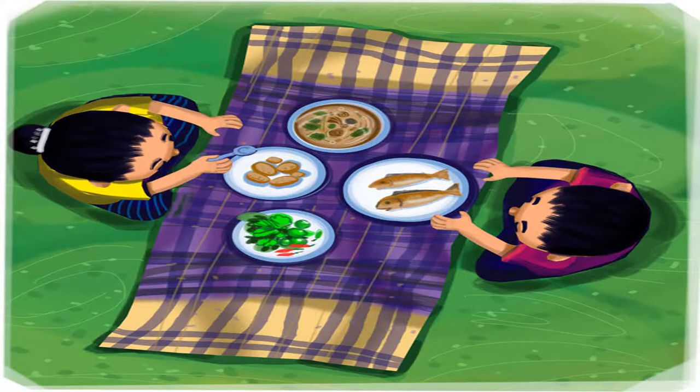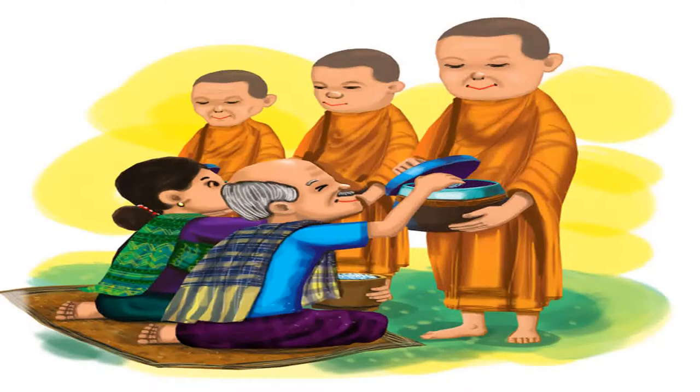You can use the pakaoma as a table mat too — just spread it out on the ground and use it for your food. Elders wear it on their shoulders when offering alms to monks on holy days.